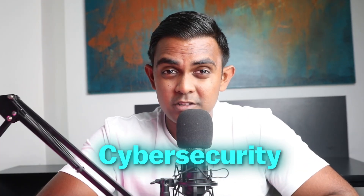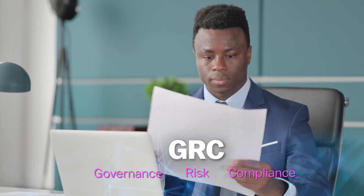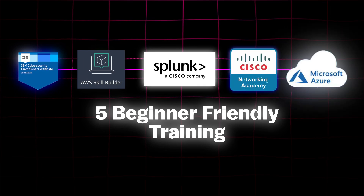If you want to break into cyber security, especially through the GRC path — Governance, Risk and Compliance — these five beginner-friendly trainings will help you build real skills without breaking the bank. There's no endorsements here, no paid sponsorships, just proper recommendations with the purpose of kickstarting your passion in cyber security.